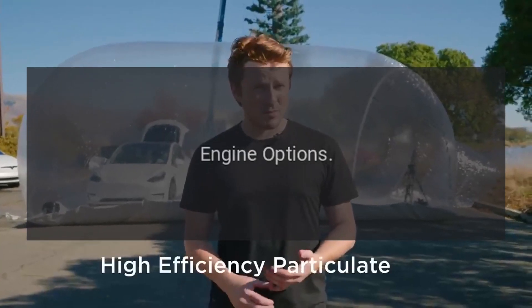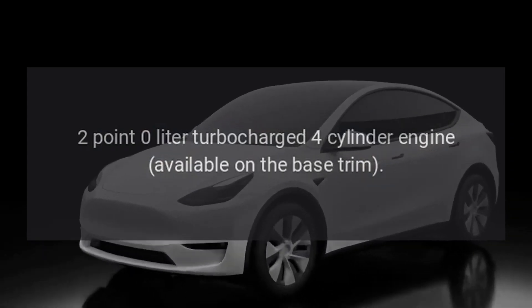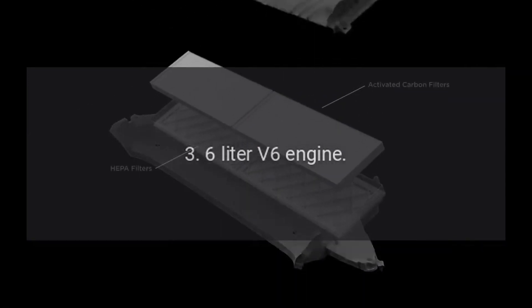Engine Options: a 2.0-liter turbocharged four-cylinder engine available on the base trim, and a 3.6-liter V6 engine.